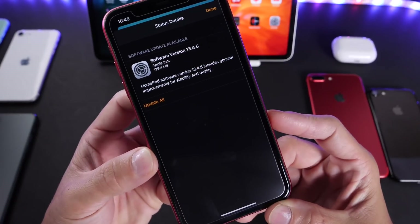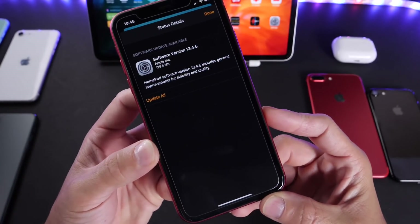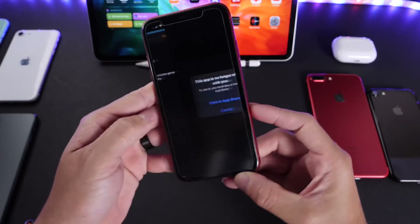HomePod OS 13.4.5 is now available for HomePod in case you didn't know — you can update it now.